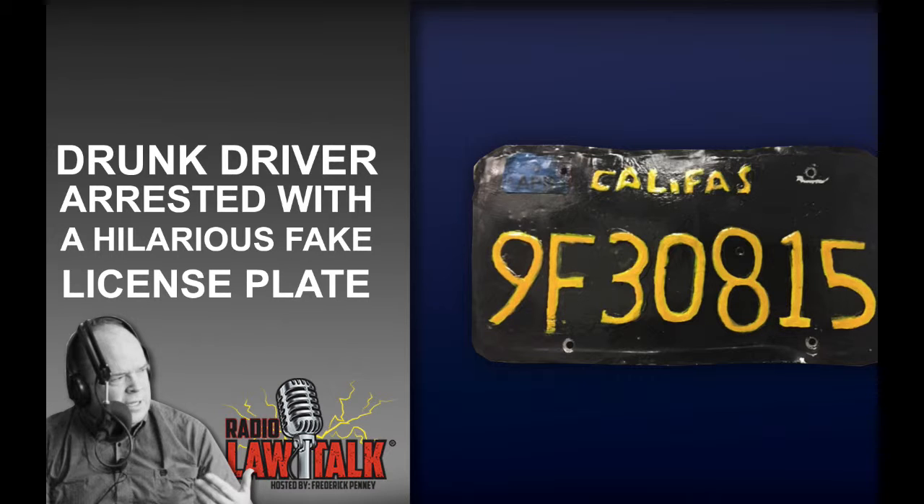Now, I know you've handled a number of DUIs, Todd, as a former prosecutor in California and in Tennessee and now a criminal defense lawyer. But this one is about an individual, and it didn't have to do with a car — this guy is driving a semi-truck. Yes, that's what's so scary.